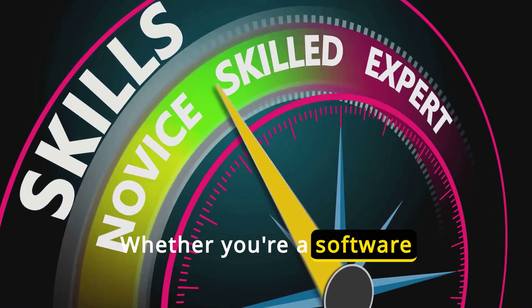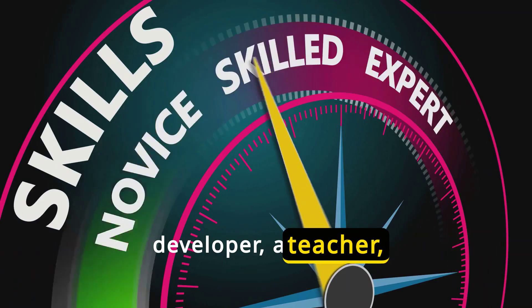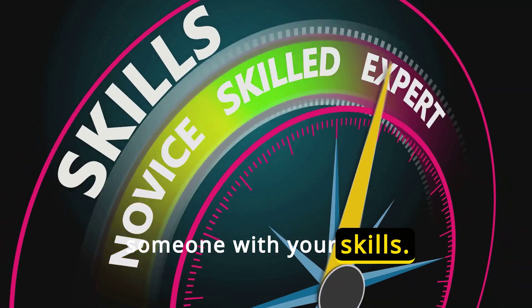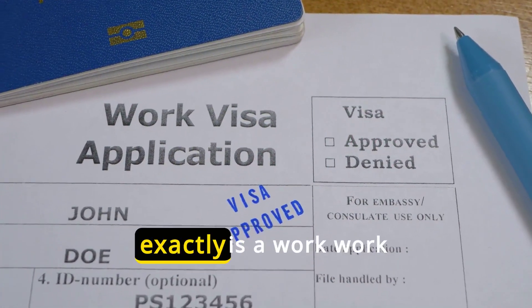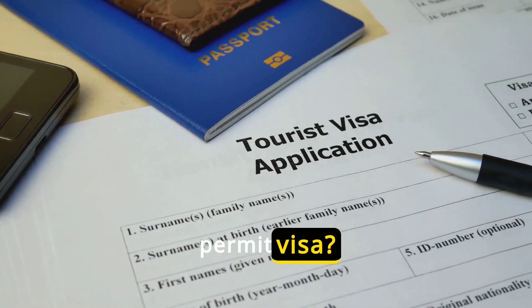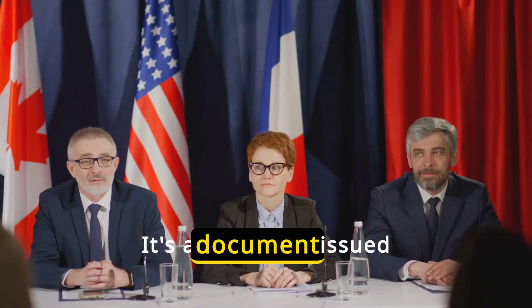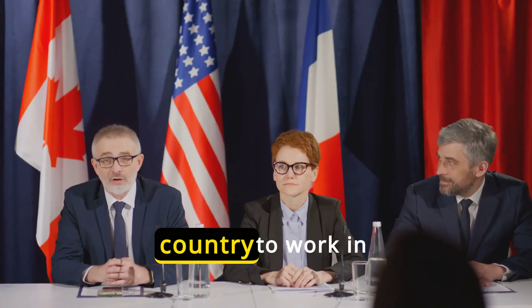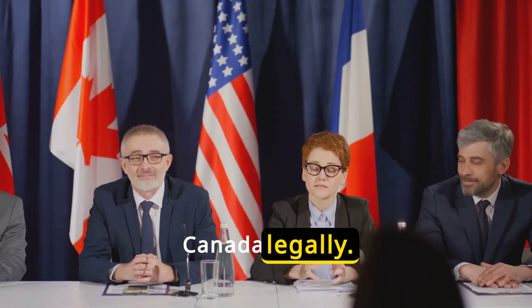Whether you're a software developer, a teacher, or a chef, Canada might be looking for someone with your skills. But first, what exactly is a work permit visa? It's a document issued by the Canadian government that allows individuals from a foreign country to work in Canada legally.